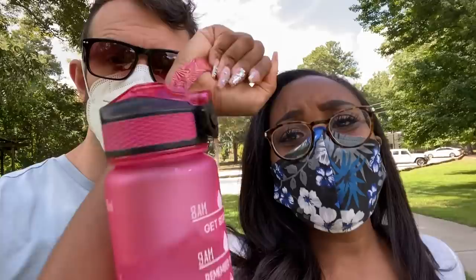All right, guys, so we just arrived here in the park, and we're actually about to start looking around. I got my handy-dandy notebook and my water because it's really hot out in Atlanta today — got to stay hydrated. So we're going to look and see what areas we can find that will be a good fit for our Halloween scene.